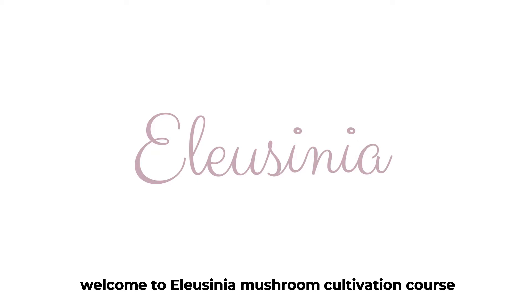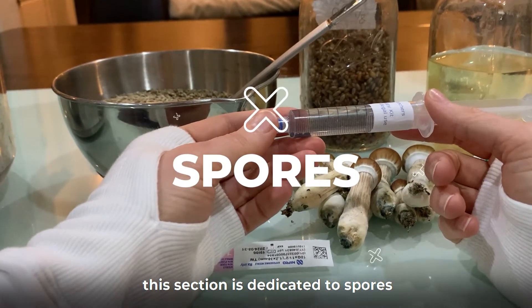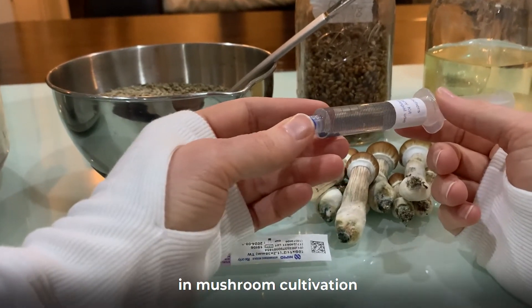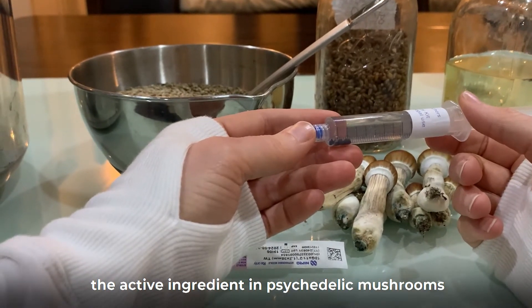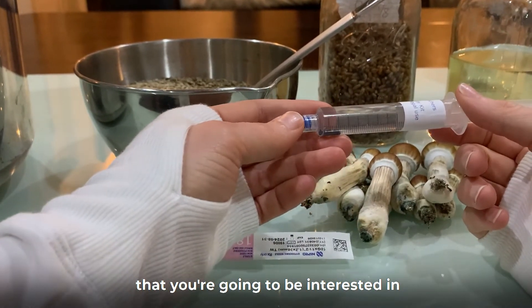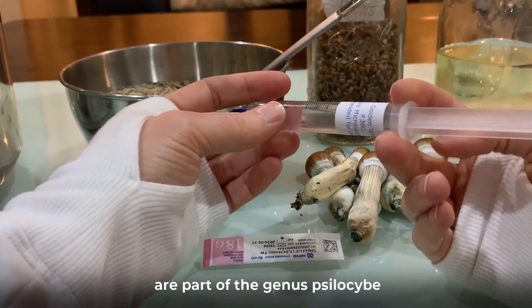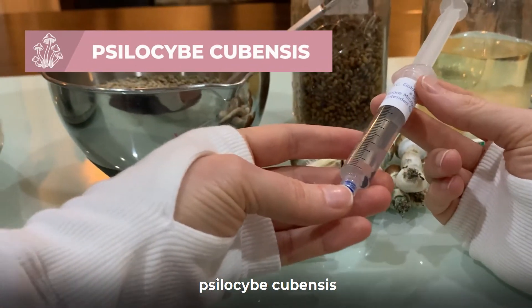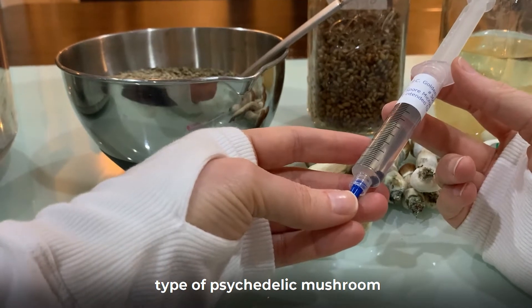Welcome to the Alicinia Mushroom Cultivation Course Part 2. This section is dedicated to spores. The active ingredient in psychedelic mushrooms that you're going to be interested in is called psilocybin. The species that contain this compound are part of the genus Psilocybe, and the techniques covered in these videos apply best to the species Psilocybe cubensis, the most commonly cultivated type of psychedelic mushroom.